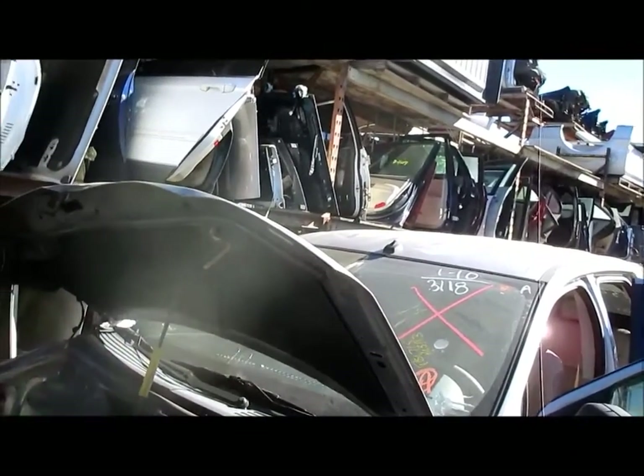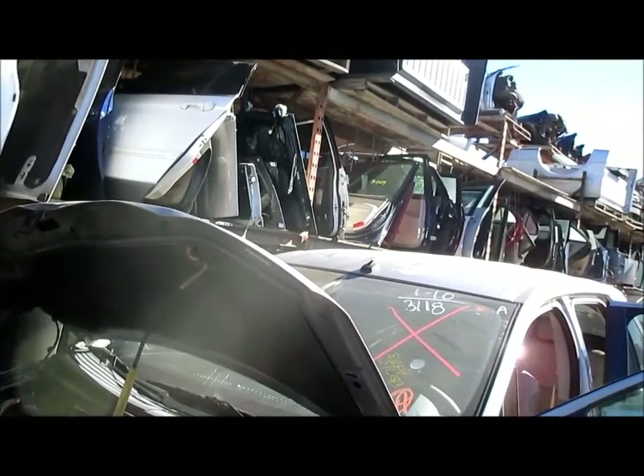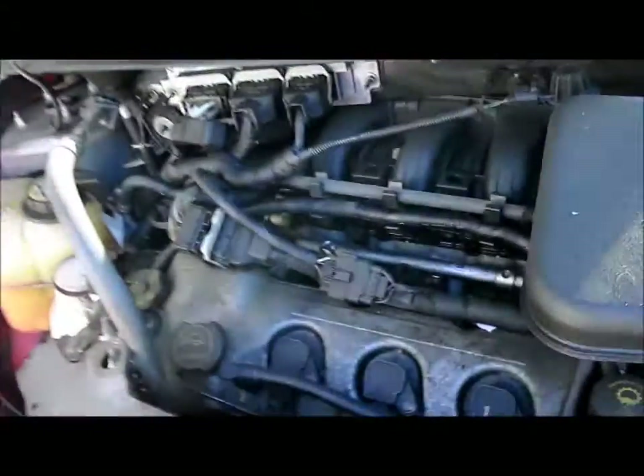We do perform a compression test on all our engines, and each part will come with a standard 90-day part warranty as well. We'll show you the motor right there in the vehicle.